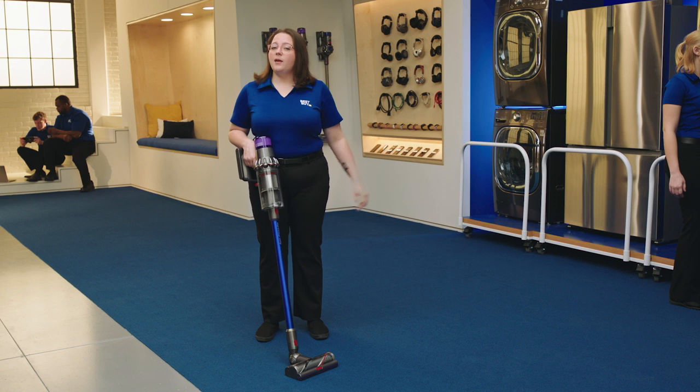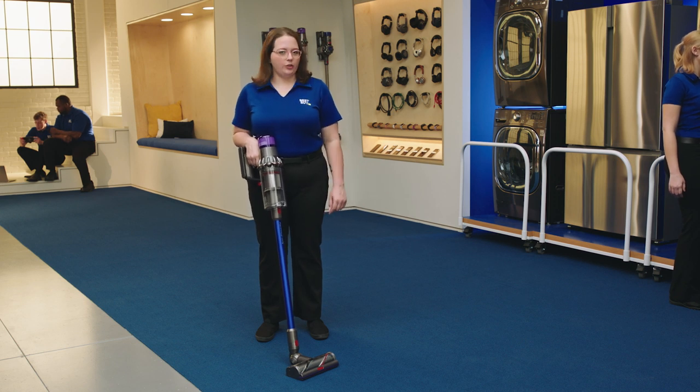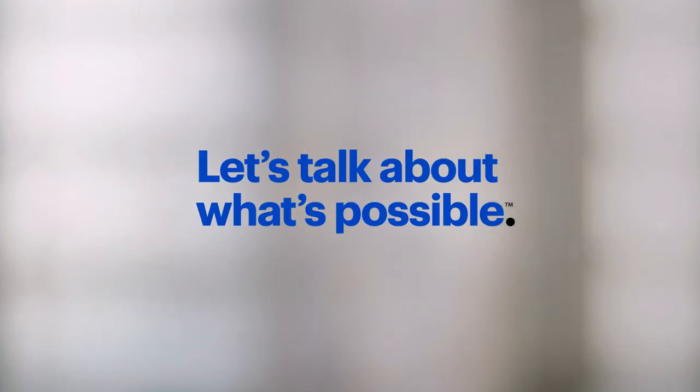These Dyson products are all multi-taskers, like me. That's it from the lab, where we try out the latest tech and share the good stuff with you. I'ma keep cleaning — you should really try this thing.